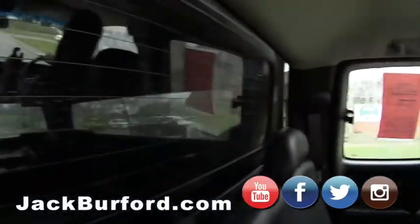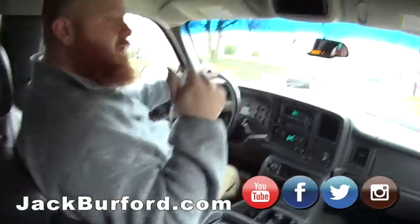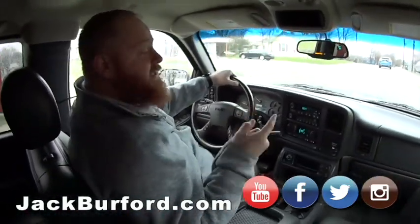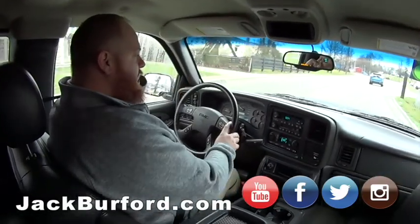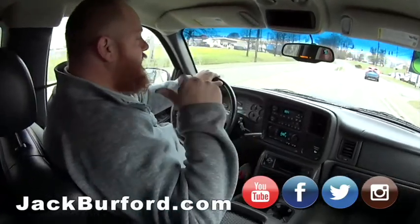I love the topper. A topper like this costs around $3,500 brand new and it's painted to match the truck perfectly. It's a Near brand topper — they've been around for years. When we get back we'll hop in the bed and take a look around.